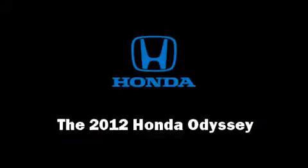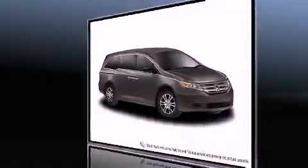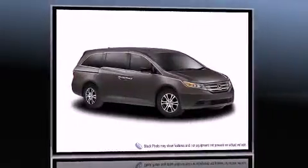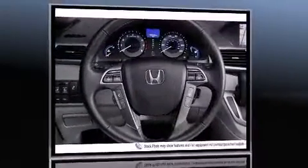Discerning drivers will appreciate the 2012 Honda Odyssey. A 3.5-liter V6 engine pairs with a sophisticated six-speed automatic transmission, providing a smooth and predictable driving experience.